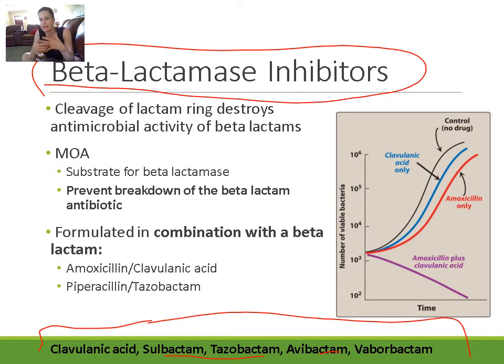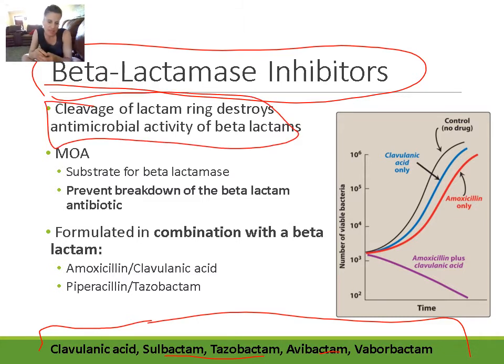We combine a beta-lactamase inhibitor with an antibiotic to allow the antibiotic to work better and not be destroyed. When bacteria become resistant to a beta-lactam antibiotic like penicillin or cephalosporin, they produce beta-lactamase — like penicillinase — an enzyme that destroys the beta-lactam ring. Cleavage of that ring destroys the antimicrobial activity, making the antibiotic useless and the bacteria resistant.